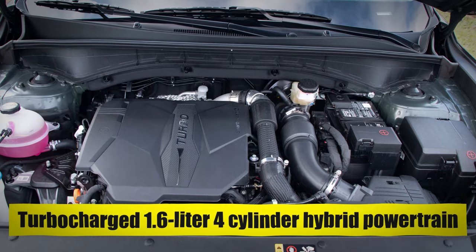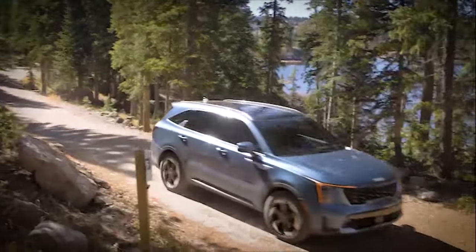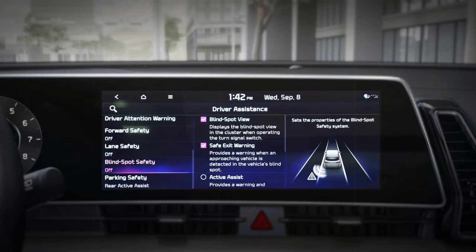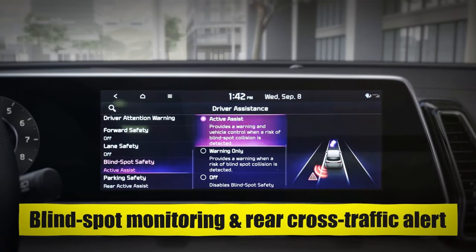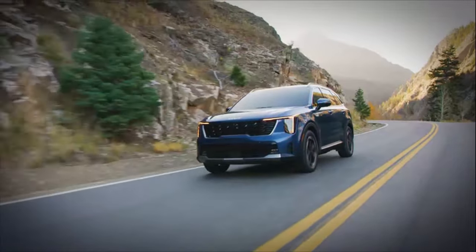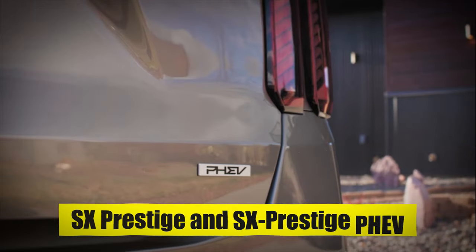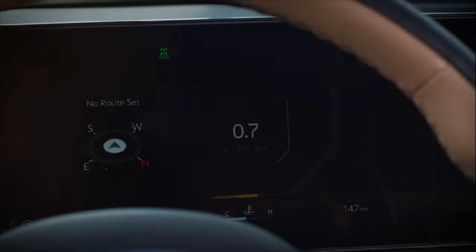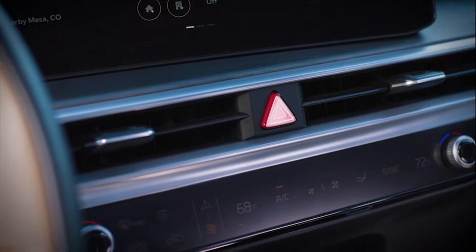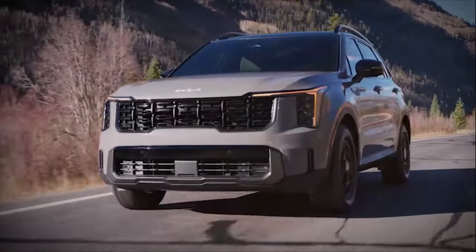The EX Hybrid trim offers a blend of power and eco-friendliness, along with amenities like leatherette upholstery, heated front seats, and advanced safety features including blind-spot monitoring and rear cross-traffic alert. For those seeking more luxury, the higher-end SX Prestige and SX Prestige PHEV trims are expected to include larger touchscreens, premium sound systems, and additional comfort and convenience features, making them perfect for buyers who want the ultimate Sorento experience.